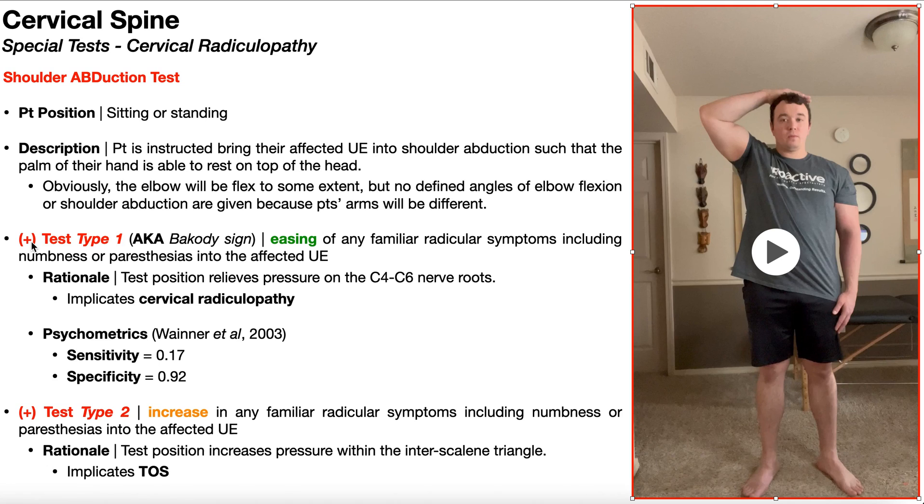There are two ways in which a shoulder abduction test can be positive. The first type is also called the Bacotti sign, and this is where the patient gets easing of any familiar radicular symptoms, including numbness and paresthesias going into the affected upper extremity. For example, if numbness was present in the resting position with the arm by the side, and lifting into the test position relieves that numbness, that would be a positive Bacotti sign. This easing of symptoms occurs because the test position relieves pressure on the nerve roots from C4 to C6, consistent with cervical radiculopathy.